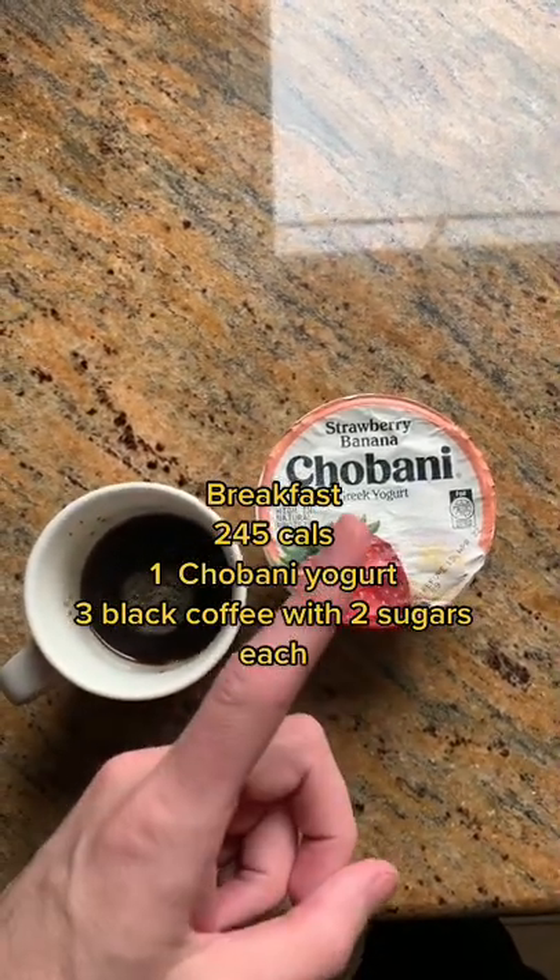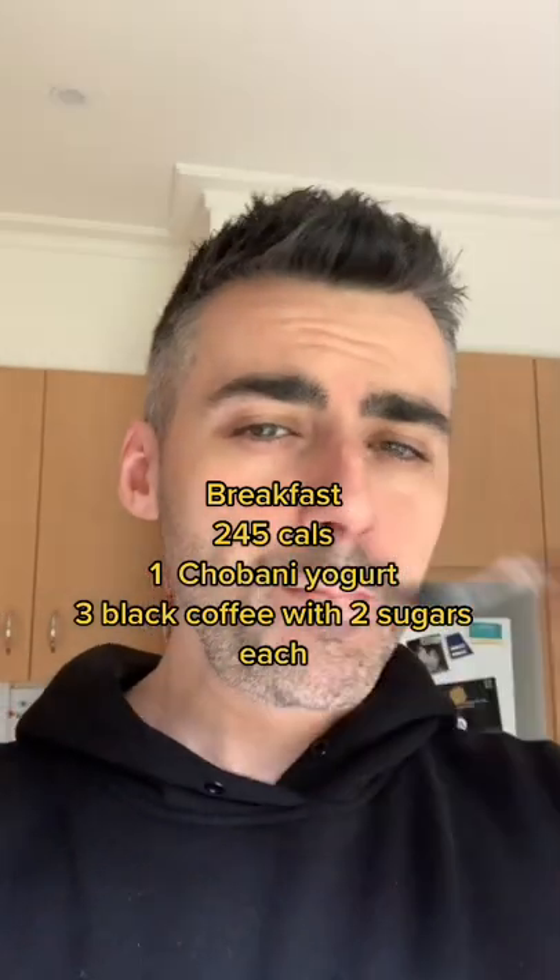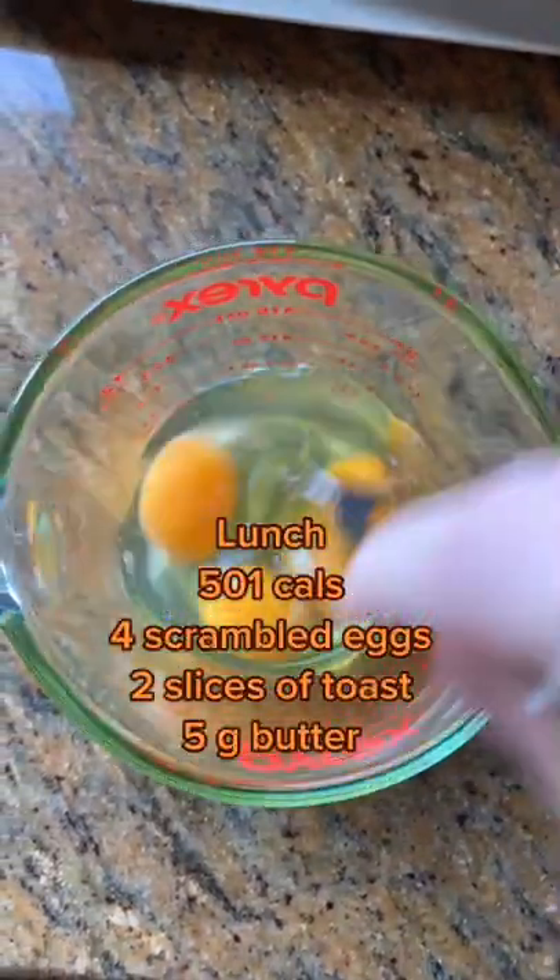Breakfast was one Chobani yogurt and a few black coffees. Usually I'll either fast or have two yogurts, but I went somewhere halfway in between this time.